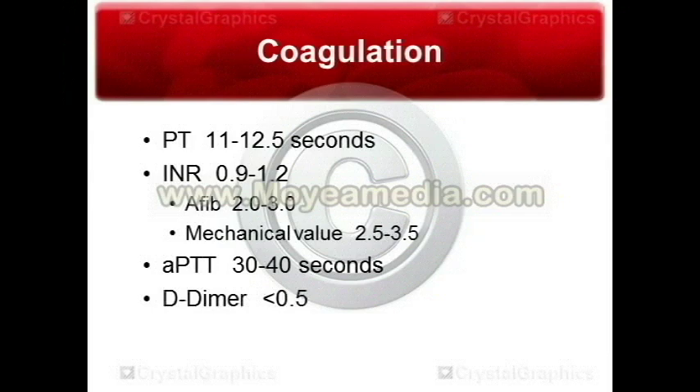The APTT replaced the regular PTT in most hospitals. Your normal will be 30 to 40 seconds. If you're on a heparin drip or heparin infusion after a myocardial infarction or pulmonary embolism, you'll want the PTT elevated — the goal is usually about 1.5 to 2.5 times normal, though this varies from institution to institution with their own algorithms and policies.